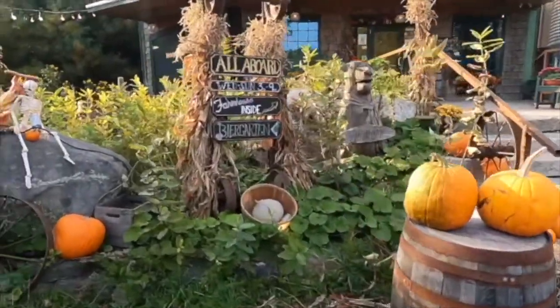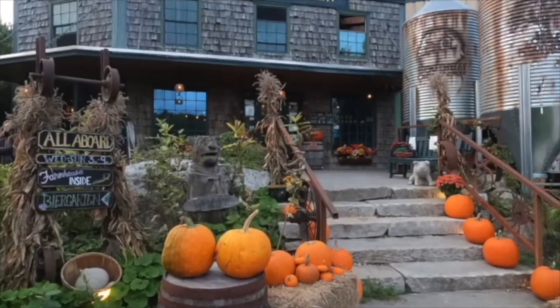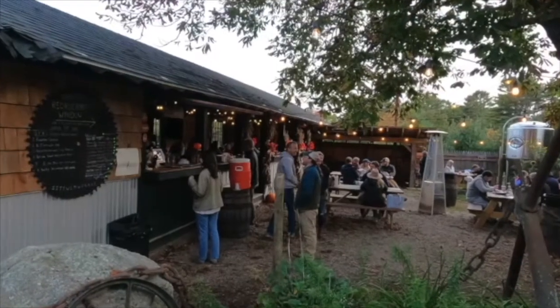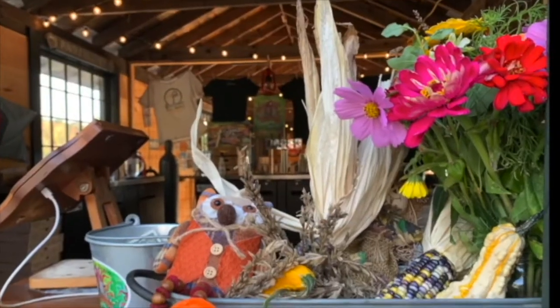They are set up and ready for fall — it's pretty cool. So we're here with Riley at Booth Bay Brewery and we're just going to chat a little bit with him. He's going to tell us all about his amazing brewery. So Riley, tell me about your brewery.